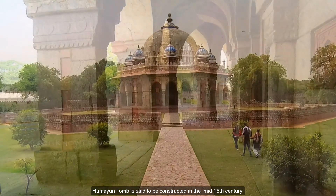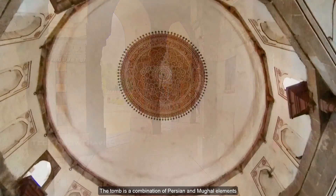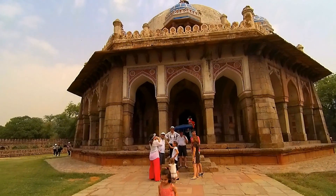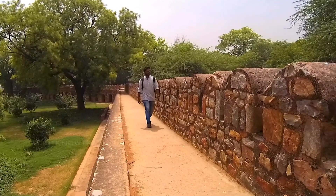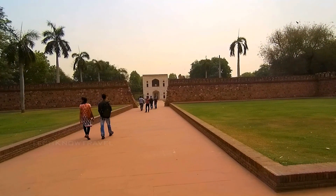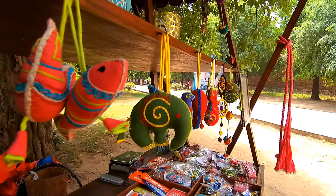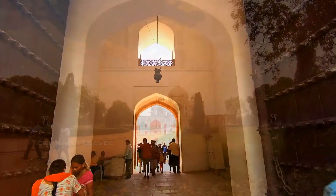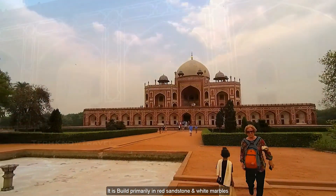Humayun's Tomb is said to be constructed in the mid 16th century by Humayun's wife, Haji Begum. The tomb is a combination of Persian and Mughal elements with restrained decoration enhancing its architecture. The splendid structure was built in the memory of Emperor Humayun and is built primarily in red sandstone and white marble.